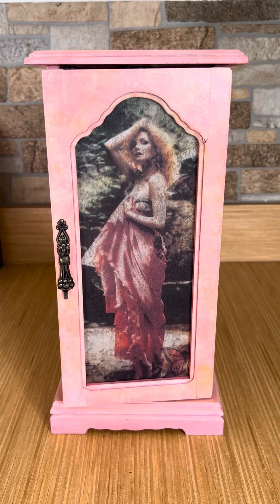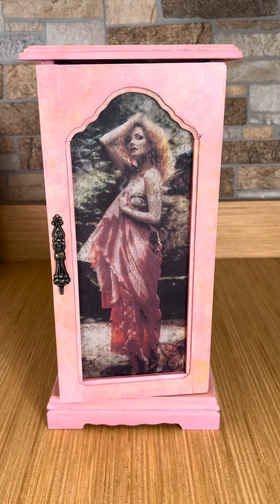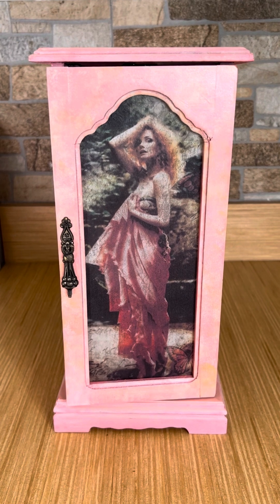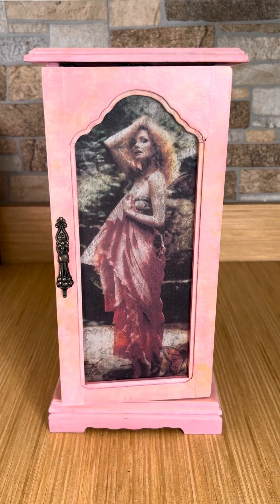So this was an old brown jewelry box that I found for $2 at Goodwill. It was pretty beat up — that old brown oak material — and the inside was just disgusting.